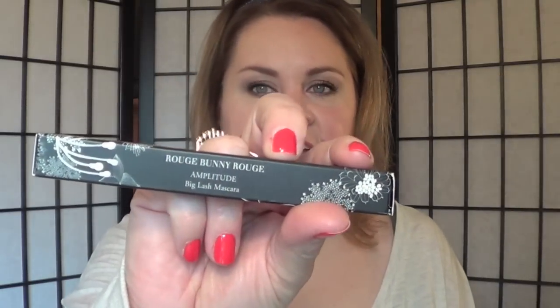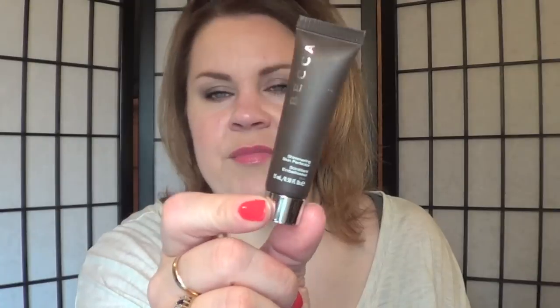He also sent me a mascara — this is their Rouge Bunny Rouge Amplitude Big Lash Mascara. When I start to use that I'll certainly show you more of the brush. He also sent me a Becca Shimmering Skin Perfector — a couple of you have mentioned this on my highlighting video. I need to find out more about that, ask him exactly how he likes to use it, and check out some videos. Seth, I am so thankful for your friendship and the gifts.